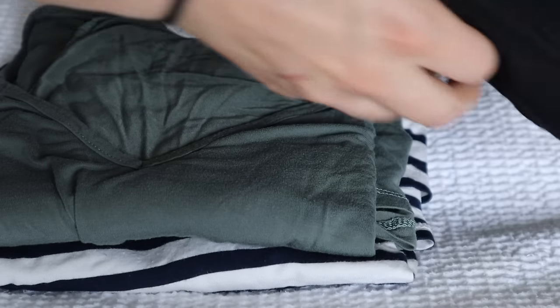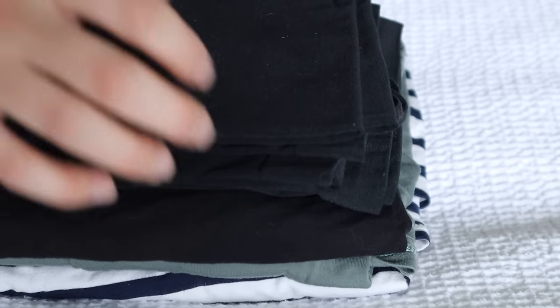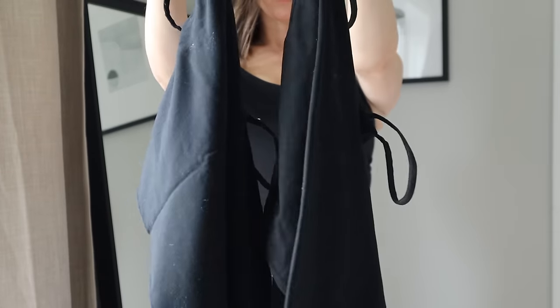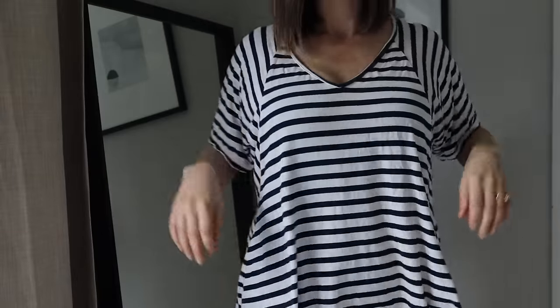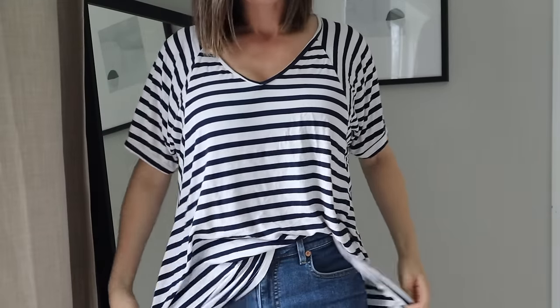Currently, I have three apparently very wrinkled t-shirts and a handful of black tank tops that I wear as undershirts. I have a black ruched t-shirt that I bought from a maternity line, as well as two oversized t-shirts — one in navy and white stripes and one in olive.